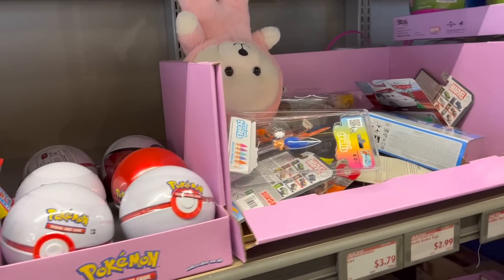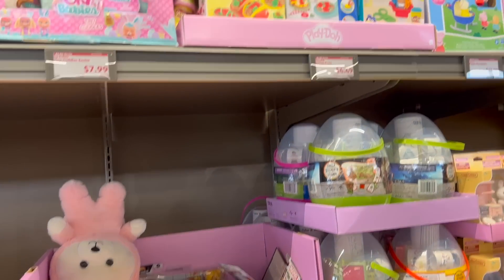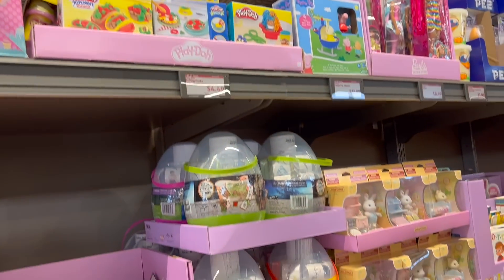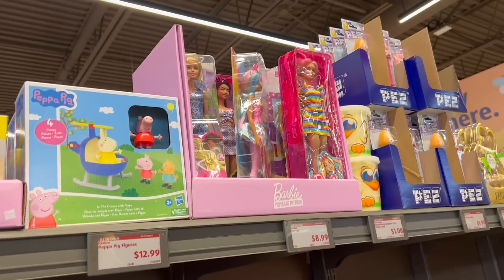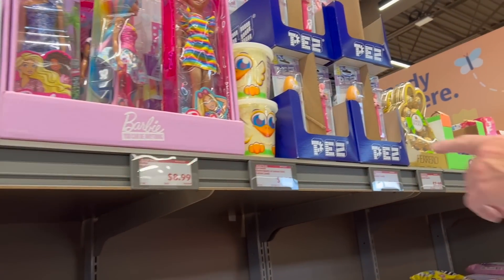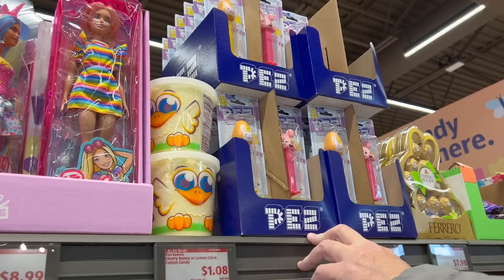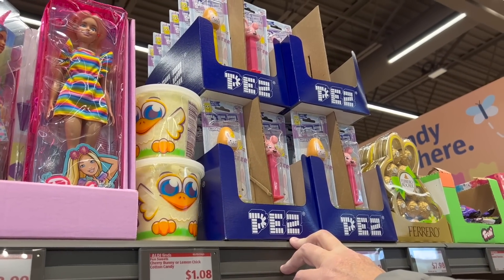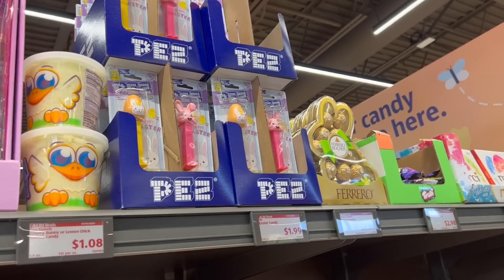If you're looking for inexpensive toys for your kids — for a birthday present or something like that — they've got Barbies for only $9. Pez dispensers too. I have a friend that actually collects Pez to the point of even having a bunch of the rare ones, and he goes to Pez collector shows.